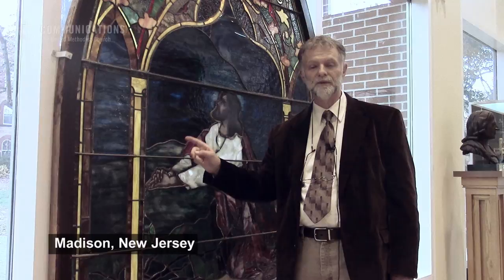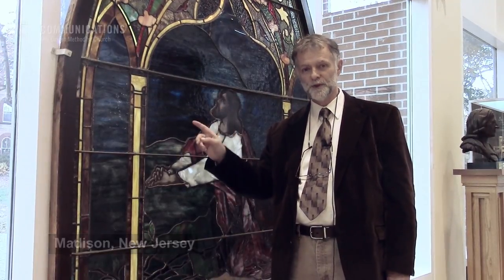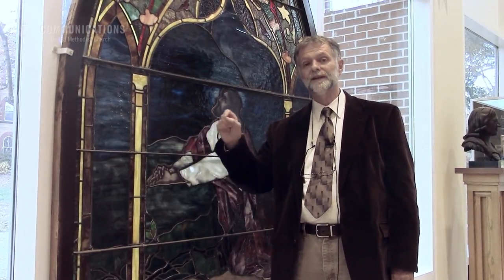Tiffany & Company in New York was very instrumental in making church windows, and what I want to show you today is how you can tell if it's a Tiffany window or if it's a Tiffany-like window.